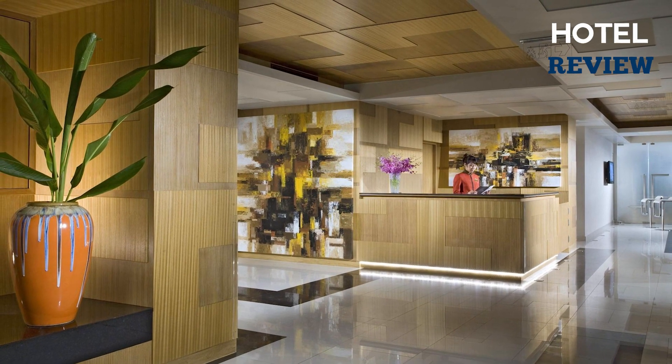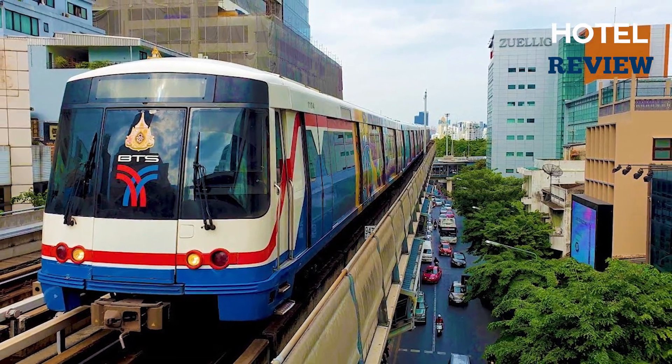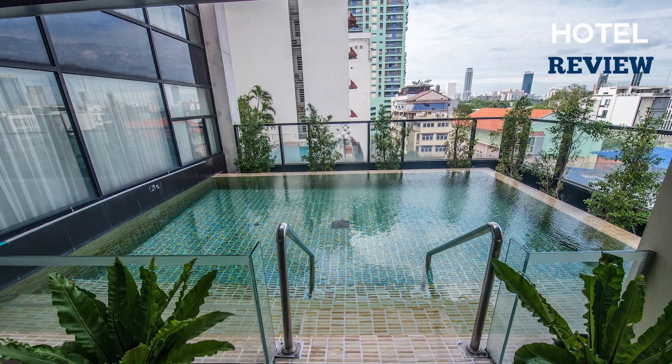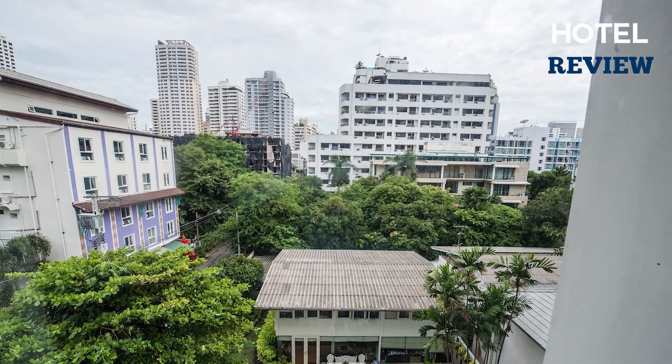With its proximity to Nana BTS train station and major office and business centers, Citadines Sukhumvit 8 Bangkok is an excellent choice for travelers seeking a modern and sophisticated accommodation experience.